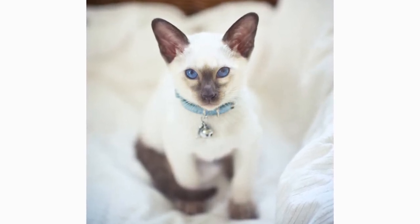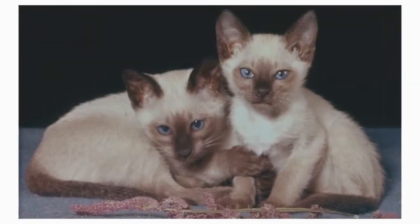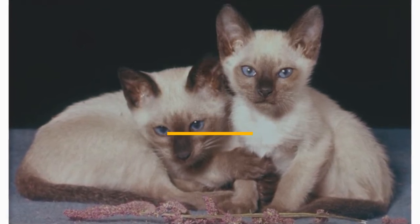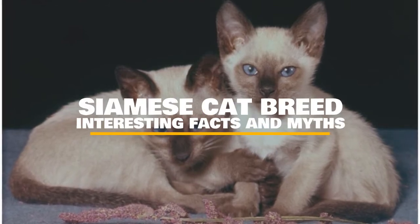Did you know that Siamese cats are one of the oldest breeds of domesticated cats in the world? Or that their coat coloring is determined by their genetics and the temperature of their surroundings? If you want to learn more, keep on watching, because we are going to talk about interesting facts and myths about the Siamese breed.